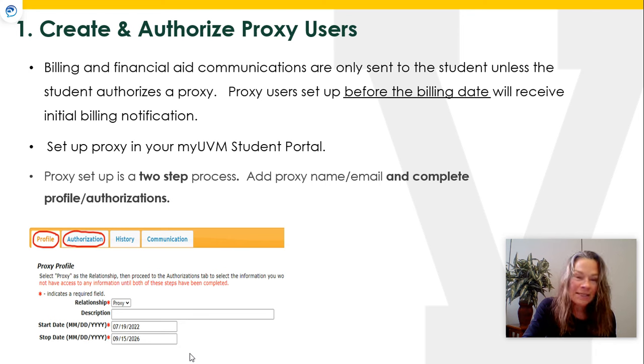You can designate one proxy or several proxies. It's a two-step process in your portal: you complete the profile tab with their name and contact information, and then the authorization tab, which allows us to speak to them about your finances and billing.